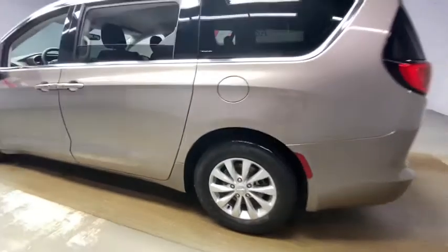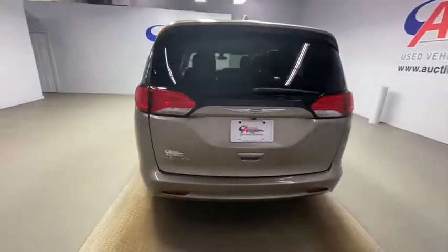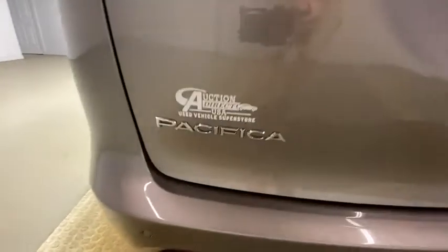Rear window defroster, power windows, tachometer, brake assist, Sirius satellite radio, overhead console, panic alarm, remote keyless entry, front reading lamps, power driver's seat, rear window wiper.